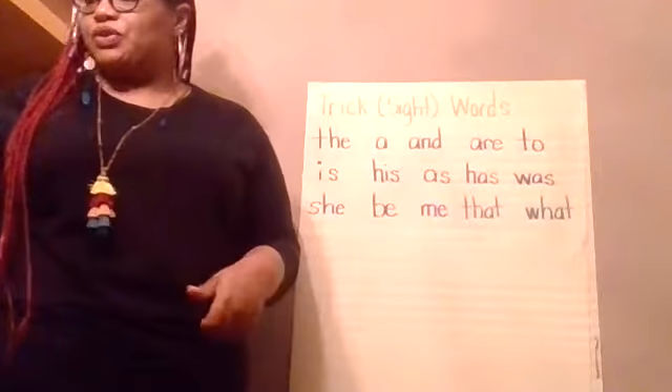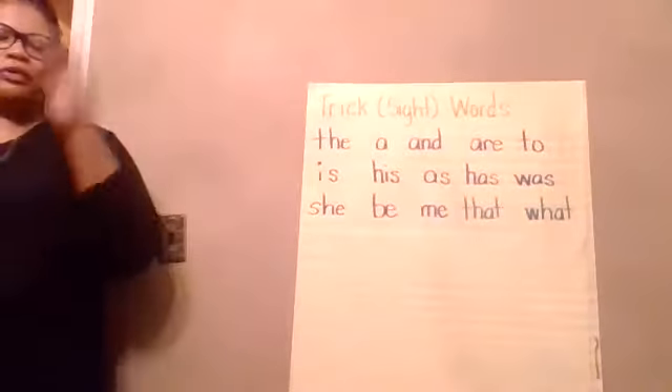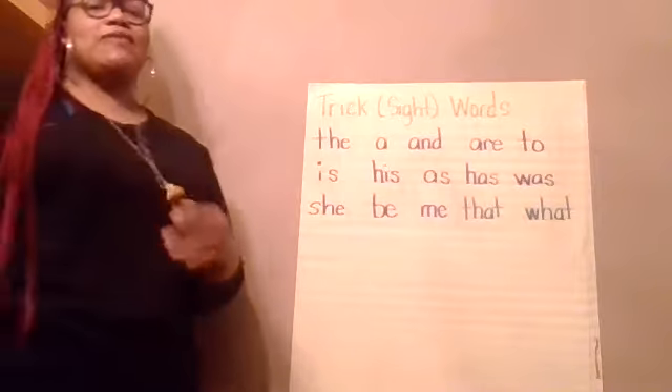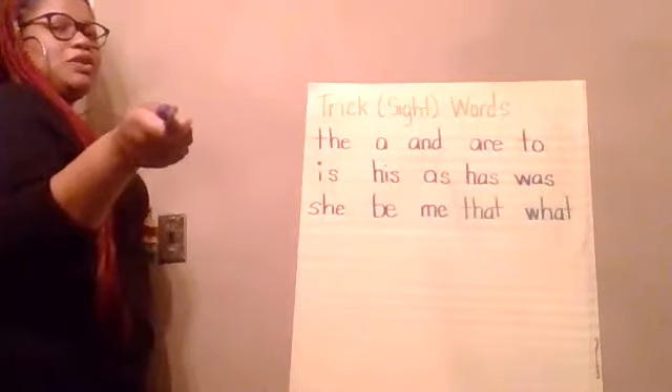Welcome back friends, so now we're going to do our trick words. Every time we do our trick words, we review the previous ones — the ones we've had before — and then I'll introduce the new ones when we get to the end. When I point to you, you repeat after me.